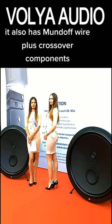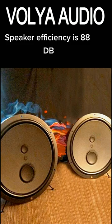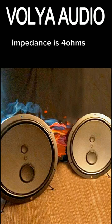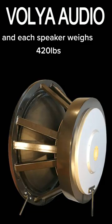It also has Mundorf wire plus crossover components and WBT binding posts. Speaker efficiency is 88 dB, impedance 4 ohms, frequency response 25 to 27,000 cycles, and each speaker weighs 420 pounds.